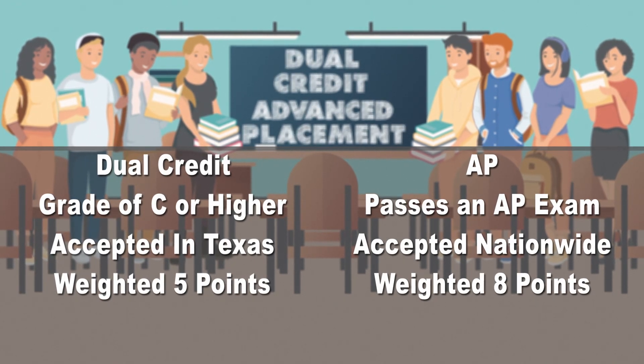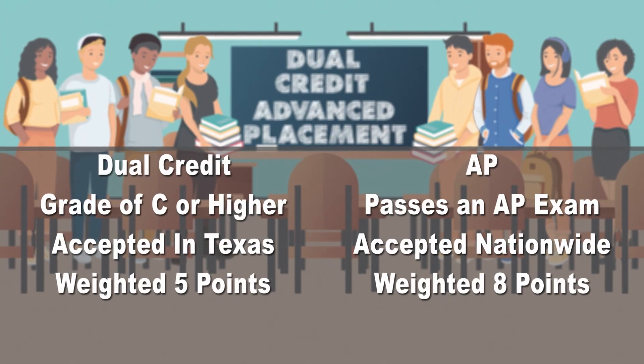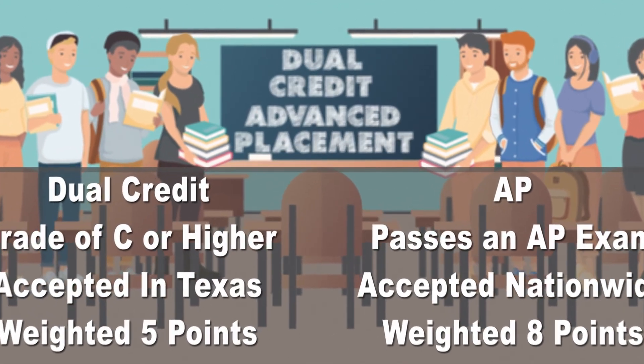Students should talk with their school counselor to figure out which one is best for them. But remember, dual credit comes with simply passing the course, while earning AP credits depends on being successful on the AP exam at the end of the school year.